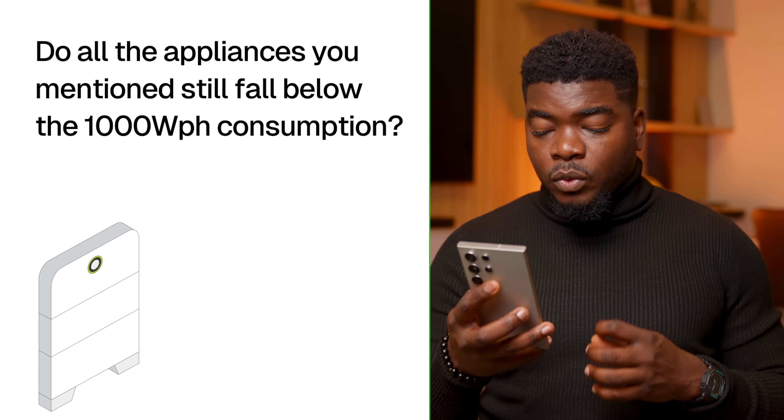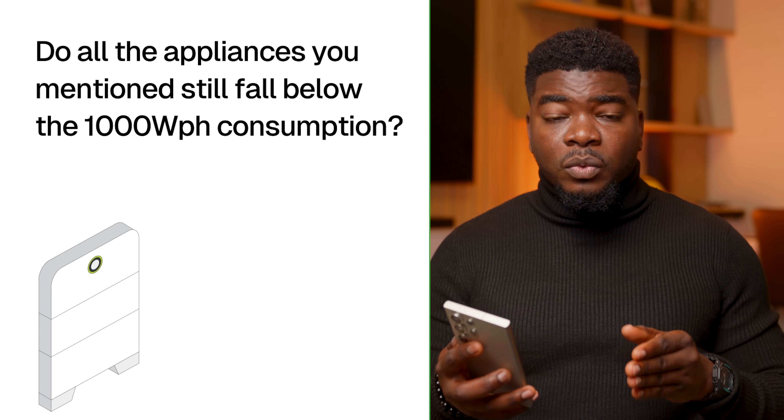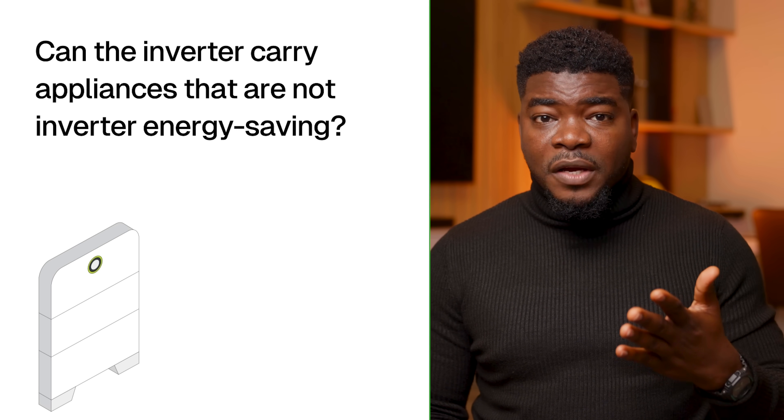Do all the appliances you mentioned still fall below 1000W per hour consumption? Everything except the air conditioners and microwave falls below the 1000W per hour range. Because of the inverter, I sparingly use the big watt devices. Although with air conditioning on taking power from the inverter, the battery drain is significant and your duration will be significantly shortened. Can the inverter carry appliances that are not inverter energy-saving? Yes, it can. If you can find out the watt number of your appliances when it comes to power consumption, this will help you a ton when it comes to planning what you need so you don't go over capacity.